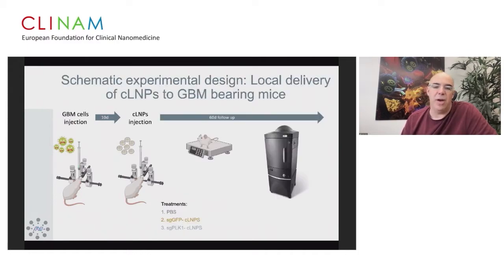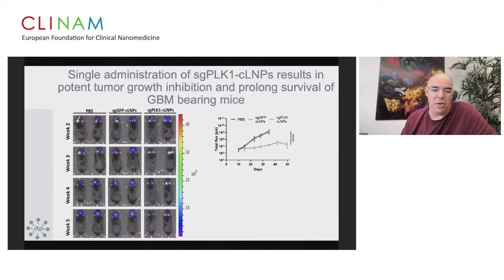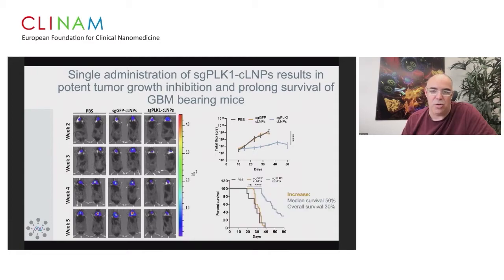In a therapeutic follow-up with 30 mice per group — PBS, single guide GFP as control, or single guide PLK with CRISPR-LNPs — the group treated with single guide PLK had a tiny tumor at day 10 post-tumor inoculation. Overall survival was increased by 30%, median survival by 50%, and that was with a single injection.